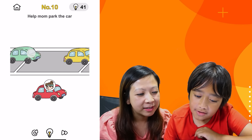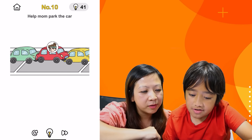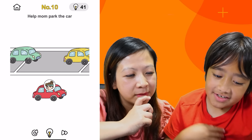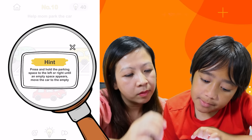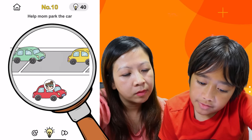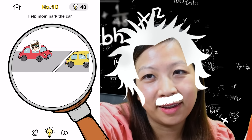Help mom park the car. Which way — bring these guys out? She's in this one. There you go. Too tight. Get out of here. You wanna use a hint? Hold the parking space to the left and right until an empty space appears. Uh-huh! We're still geniuses, okay?